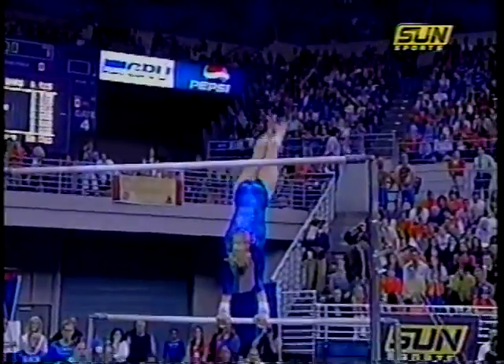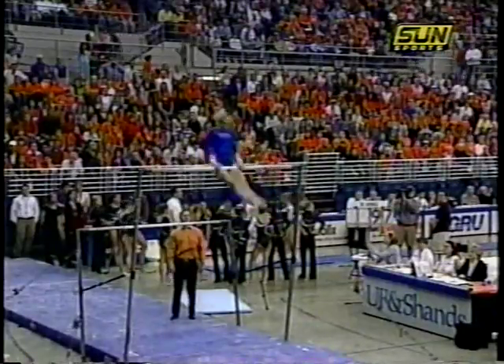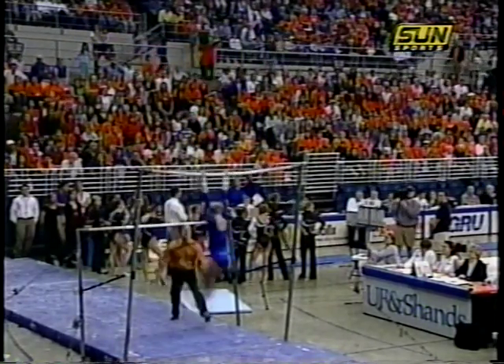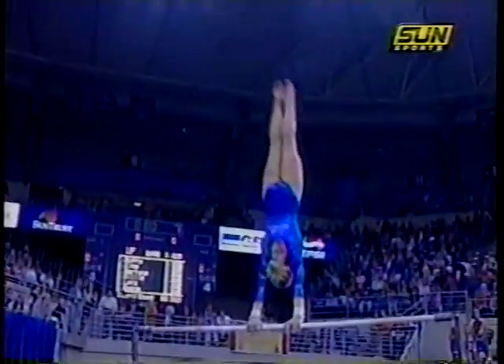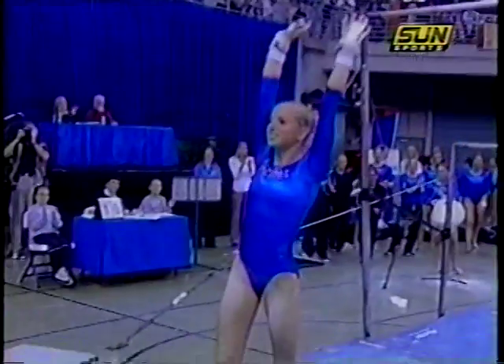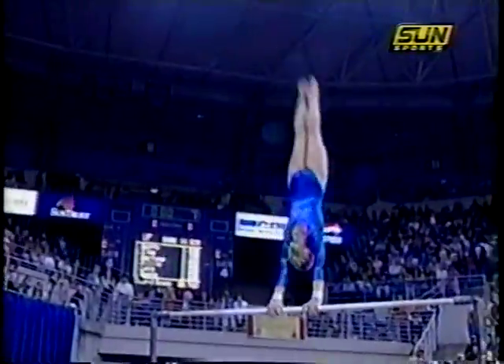Delta handstand. There's a Corkina — a different release move than we've seen. There's the power into that dismount: full twisting double back, and a great landing.